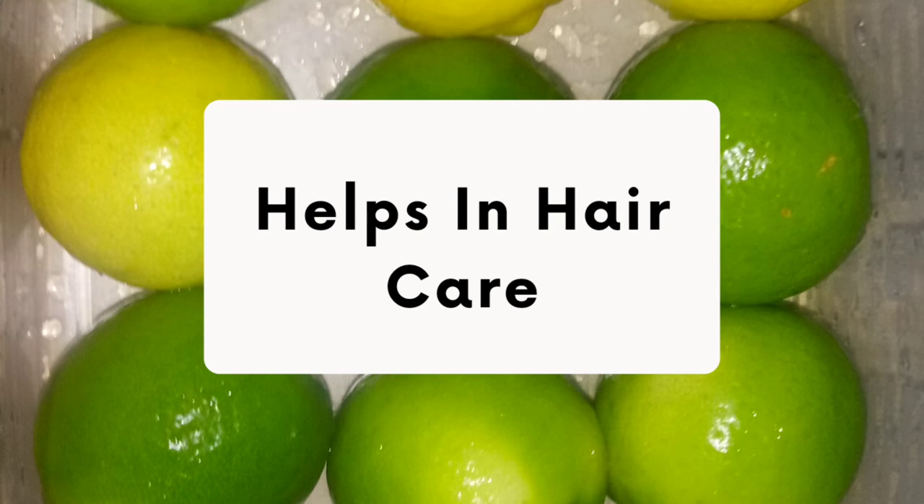The last benefit I will be mentioning in this video is that lime helps in hair care. Applying lime juice to the scalp may have tremendous benefits, like shiny, healthy, and dandruff-free hair and scalp.